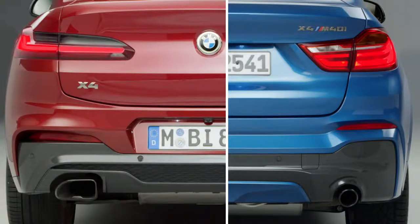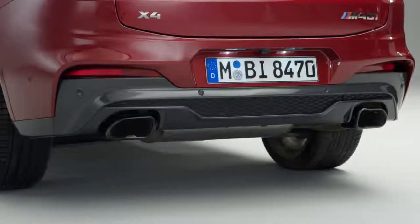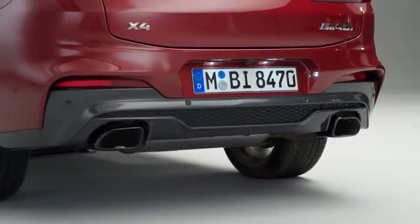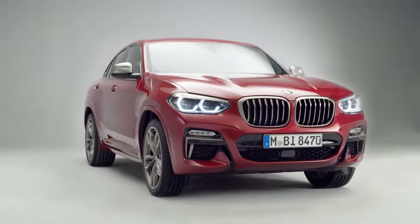Rounding out the enhanced dynamic appearance are the new twin tailpipes left and right. The top-of-the-range drivetrain for the all-new BMW X4 is the established 3-liter petrol engine with 360 horsepower, which has been optimized for slightly increased torque.